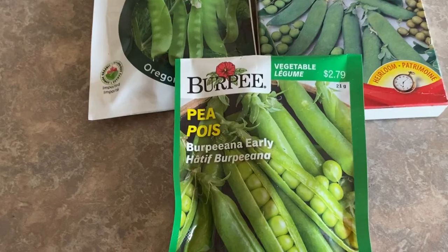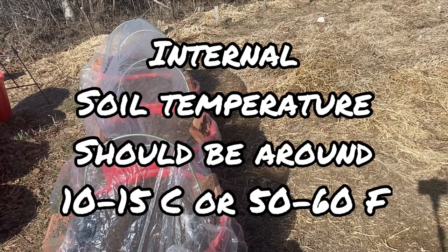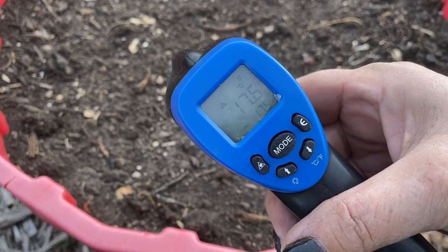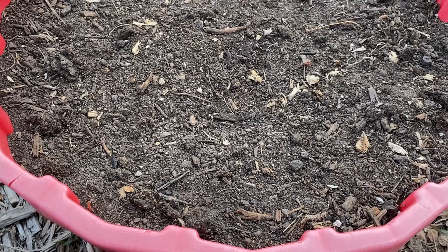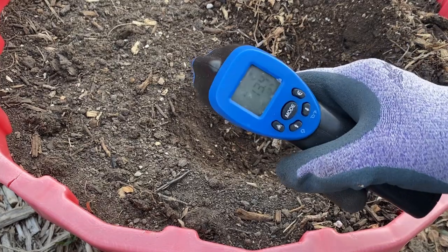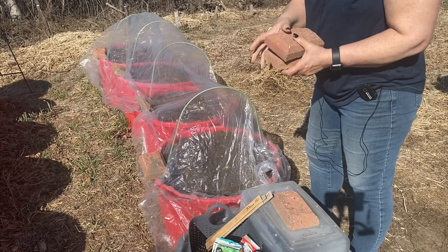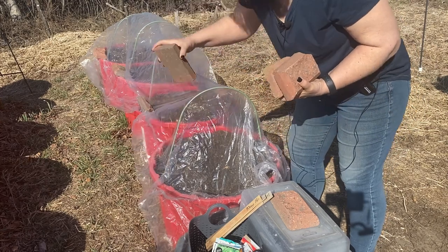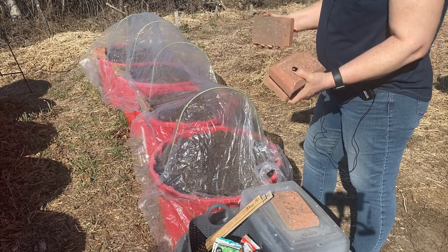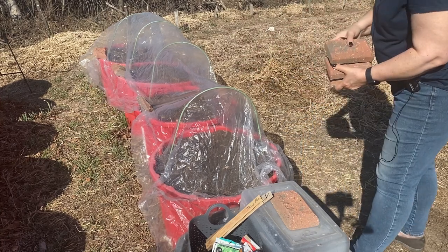These are all cool weather crops that require soil temperature to be somewhere around 10 to 15 degrees Celsius. When I came out yesterday afternoon and did a temperature check, the soil was about 17 to 18 degrees on the surface and around 10 degrees below. We had some super windy days this past week where the wind was gusting to 70 kilometers an hour - those two days were just horrible. A system like this would never hold up in that kind of wind, so I'm just going to remove all this. The soil is nice and warm so we can get planting.